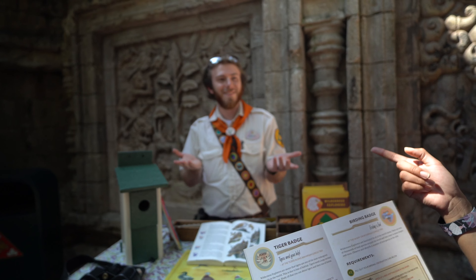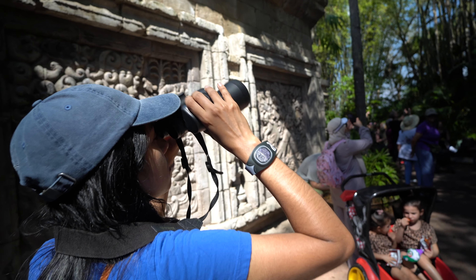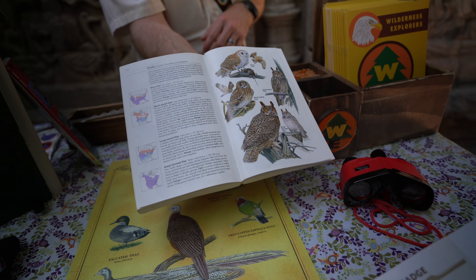Has anyone been birding? Literally never. Have you ever been outside and seen a bird? We just saw a cardinal — you've been birding! Do you guys want to see another bird? It's right up there — oh my god, it's a Great Horned Owl!